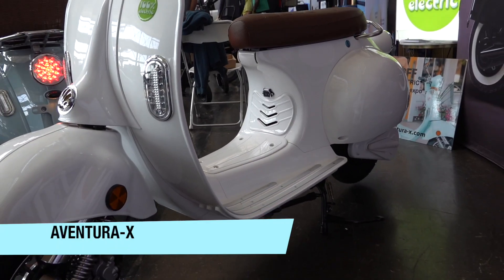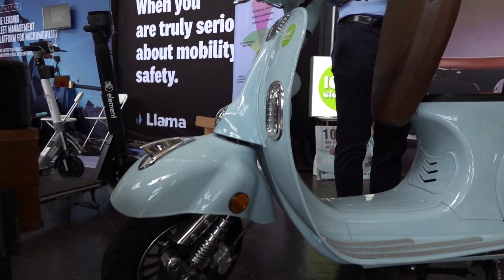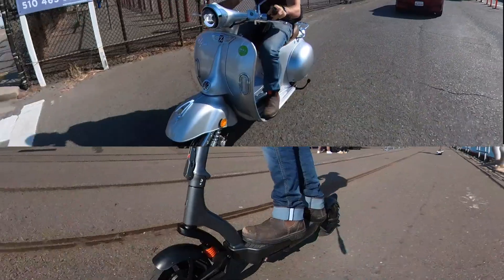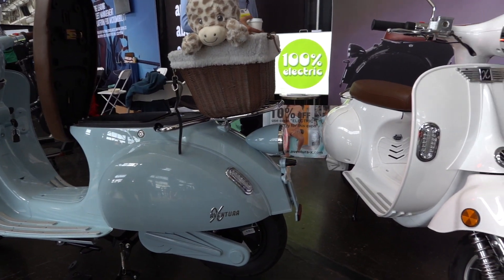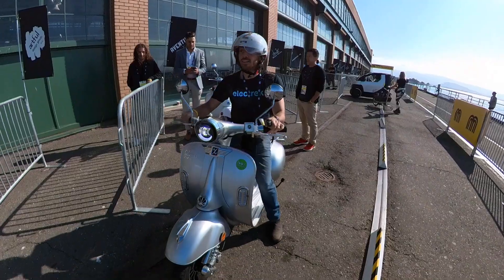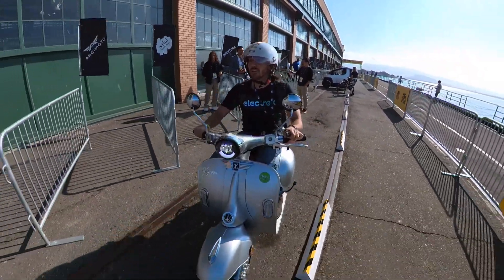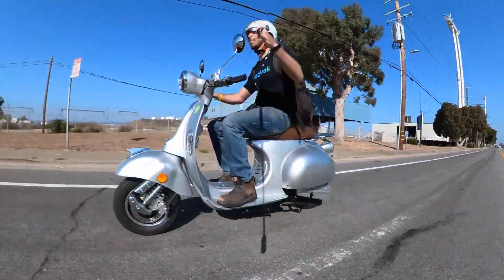A bit of a larger scooter on display was from Aventura X, which begs the question: why doesn't the English language have different words for these two very different types of vehicles? As more of a seated scooter, the Aventura X has this awesome old-school Vespa vibe that had me channeling my inner Audrey Hepburn. The Barcelona-based company is bringing its European electric scooter vibes to the US now with this awesome ride.